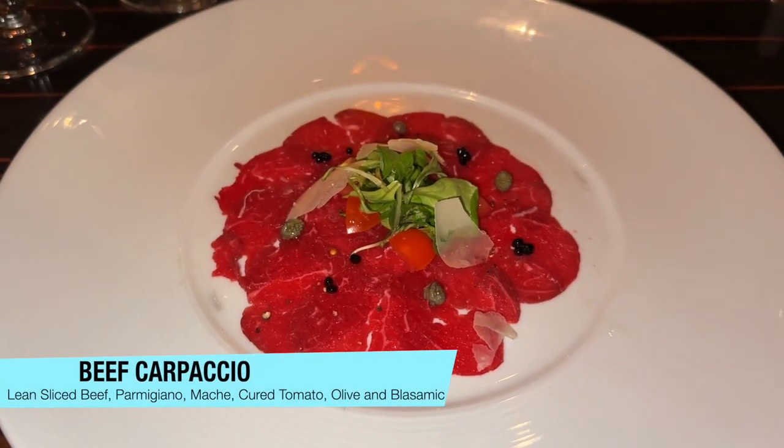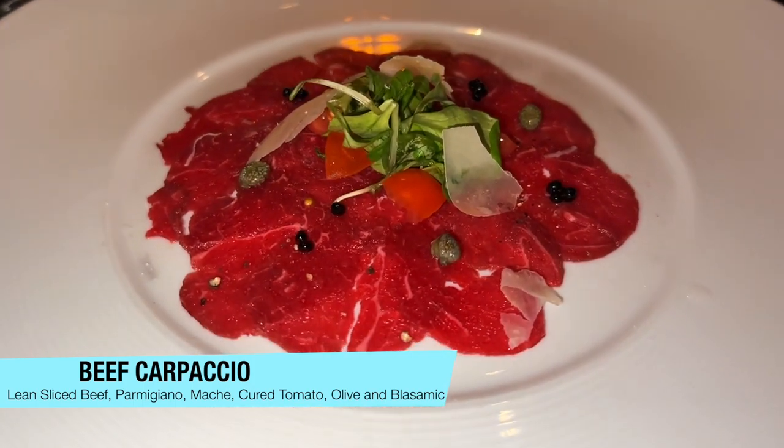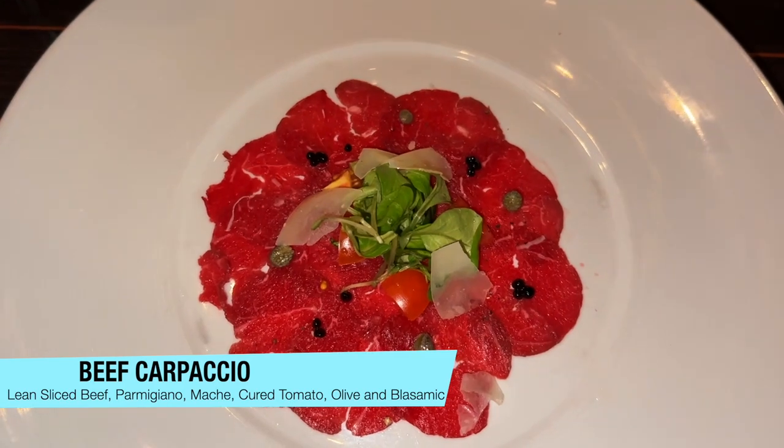It is raw beef. When it first came to the table, I thought it was going to need some pepper and seasoning. But the picture doesn't show the seasoning that it has on it — I didn't need to add anything. It was well-seasoned, thinly sliced, and very cold, which is what you want in a beef carpaccio. So I highly recommend that one.